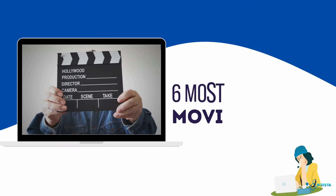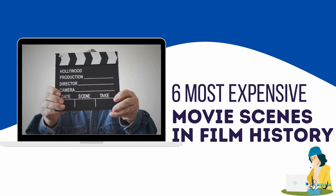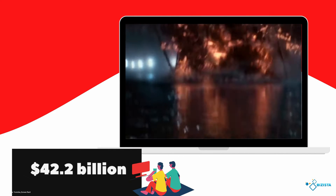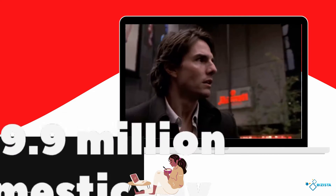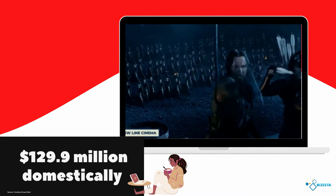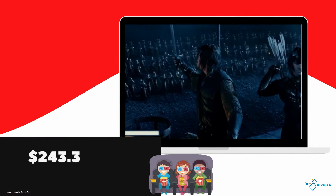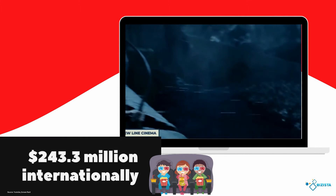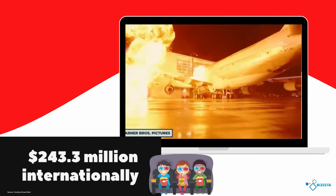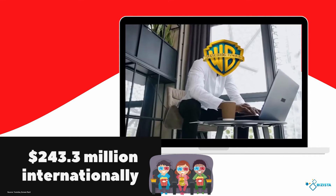6 Most Expensive Movie Scenes In Film History. Movies are one of the largest moneymakers for a lot of companies. In 2019 alone, the global box office was worth $42.2 billion. The average movie makes an average gross of $129.9 million domestically in the US and $243.3 million internationally. Given that they're excellent moneymakers, there's no surprise that companies will sometimes go overboard and blow so much, if not too much money, on just a single scene.